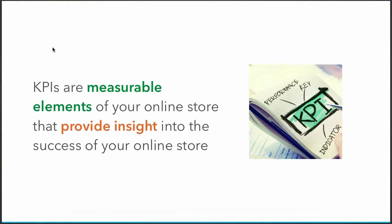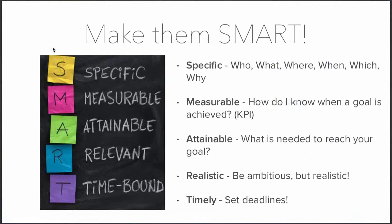KPIs are measurable elements of your online store that provide insight into its success. The two most important elements are that they are measurable and that they give insight into the success of your store. KPIs are usually part of SMART goals. SMART goals consist of five elements: Specific — asking who, what, where, when, which, and why; and Measurable — which is actually where KPIs come in. That's what we're going to talk about today.